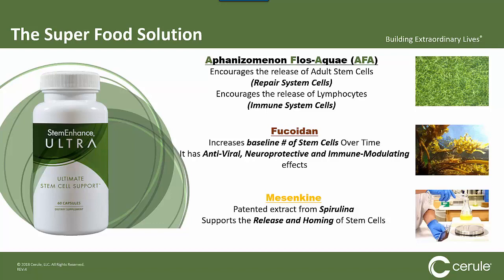The first ingredient was Aphanizomenon flos-aquae, otherwise known as AFA. It encourages the release of adult stem cells and also the release of lymphocytes — the immune system cells that help your body fight off disease. The second was Fucoidan, which increases the baseline of stem cells over time and has antiviral, neuroprotective, and immune-modulating properties. And then Mesenkyne, a patented extract from spirulina that supports the release and homing of stem cells — an amazing solution to a very complex problem.